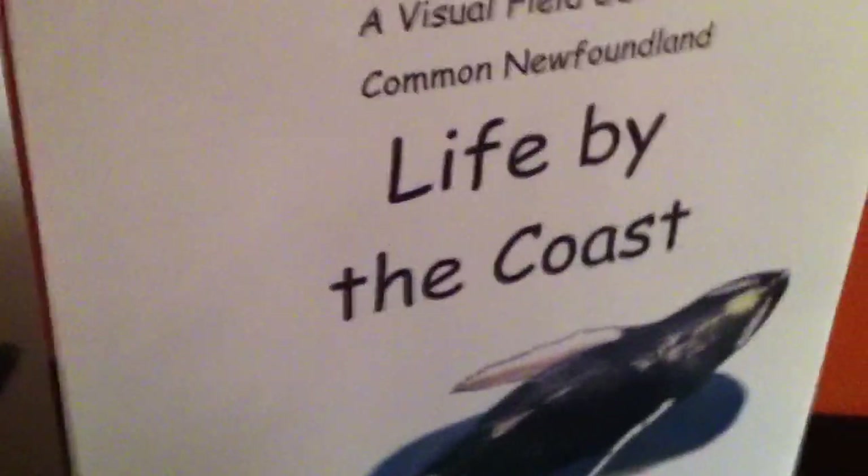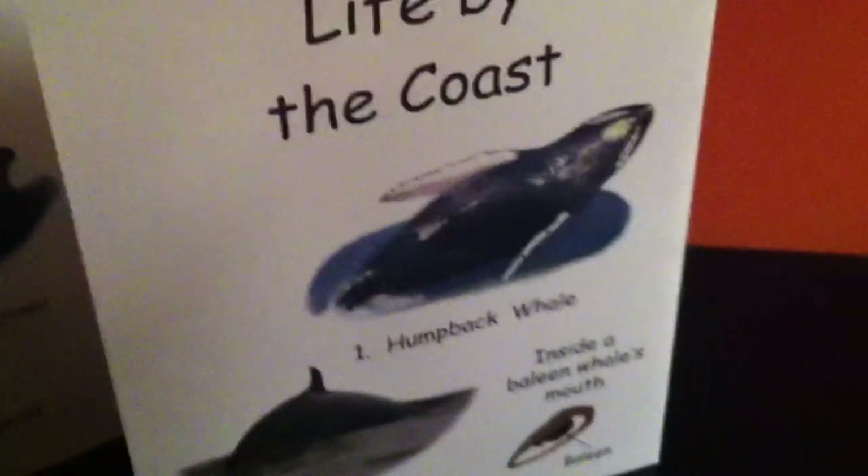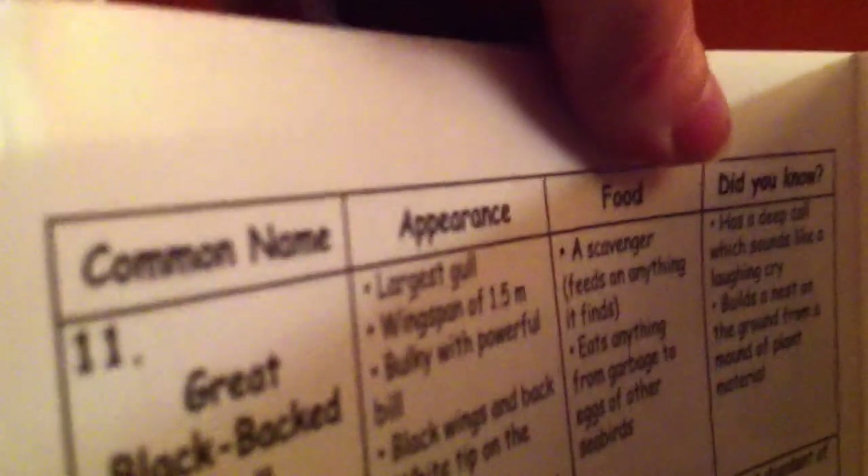Life by the Coast explains what you would normally find if you were hiking along the coastline in the province, from our whales to some of the more common birds. And again, on the back, you'll find interesting facts on their common name, appearance, their food, and some interesting facts about the animals and birds.